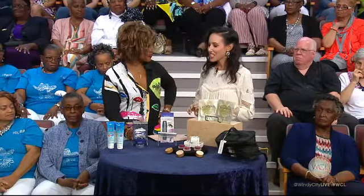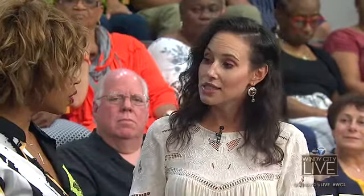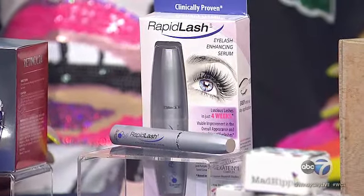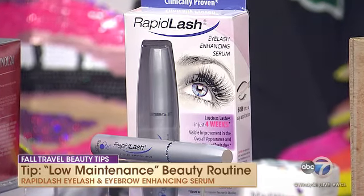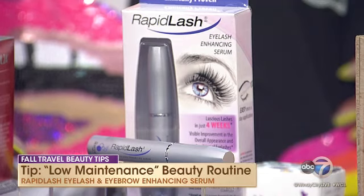The next tip is to adopt a low-maintenance beauty routine. There are things you can do to prep before you go to cheat the system a little bit. I love to get a lash tint that darkens your lashes and eliminates the need for mascara. Instead, all you need to pack is this Rapid Lash Eyelash and Eyebrow Enhancing Serum. It contains panthenol, which will coat your lashes to seal and moisturize so your lashes look healthy and nourished while you're traveling.